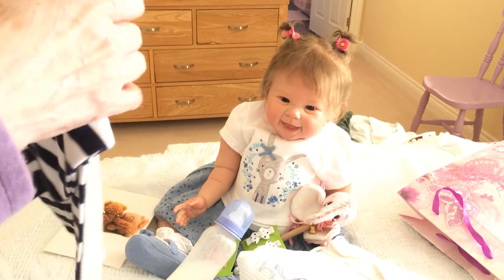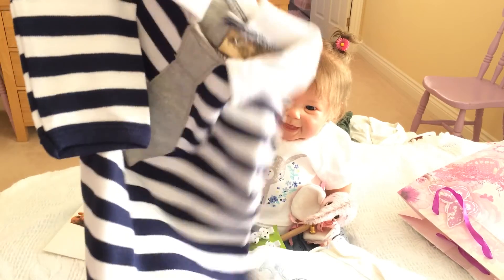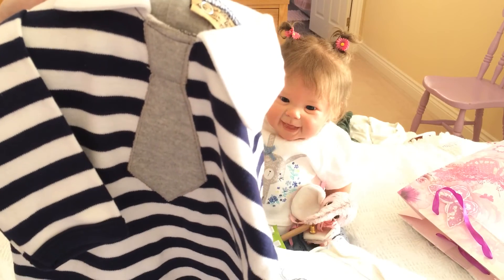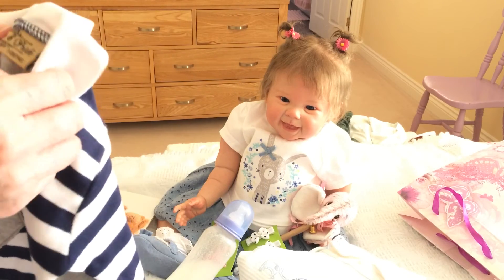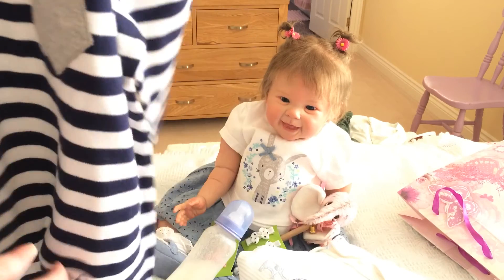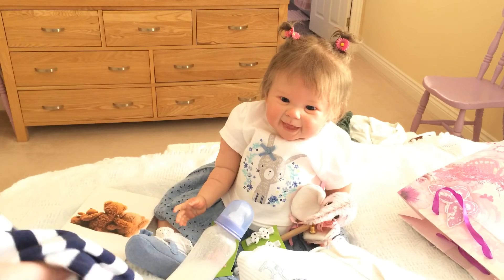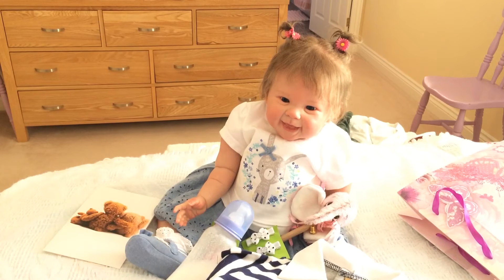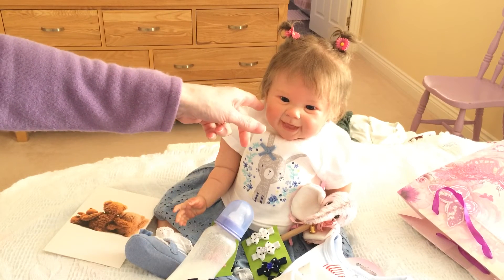Oh and another one — another nice outfit! Blimey, a stripey one look, with a tie on it, a gray tie. That's lovely. What size is that? That's three to six, so that'll fit Harry! Oh that's all really lovely Karen, thank you so much for all that. That's really thoughtful — something for the boys and something for little Sophie as well.